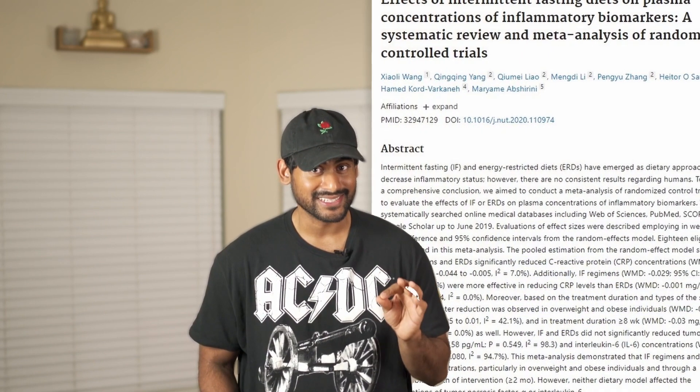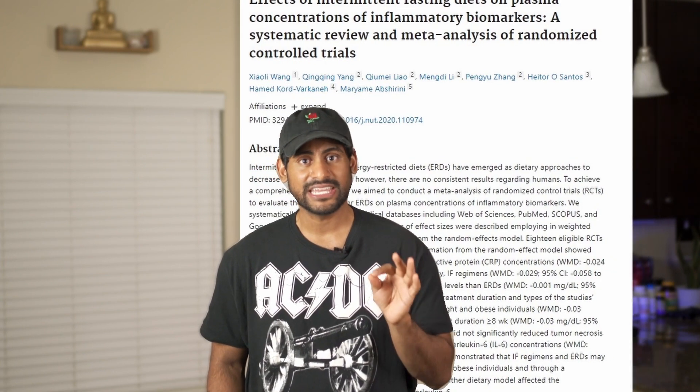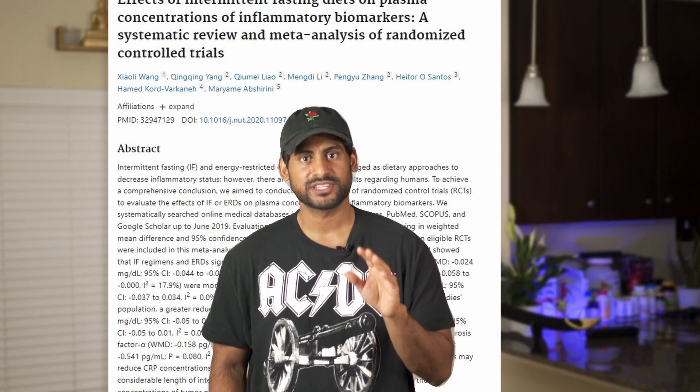Number two, fasting helps fight inflammation. Acute inflammation is normal — it's an immune response that helps fight off disease and infections. What becomes problematic is chronic inflammation, which brings a whole host of negative health effects. A meta-analysis of 18 studies showed that intermittent fasting significantly reduced levels of C-reactive protein, an inflammatory marker.